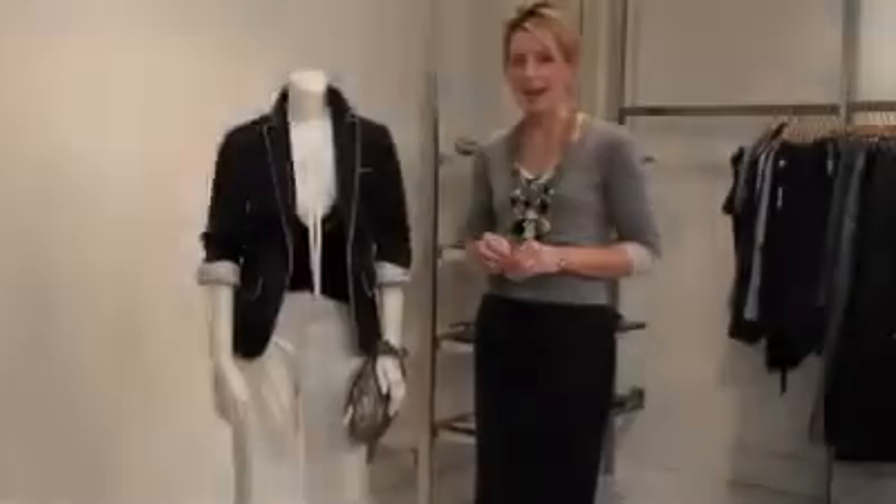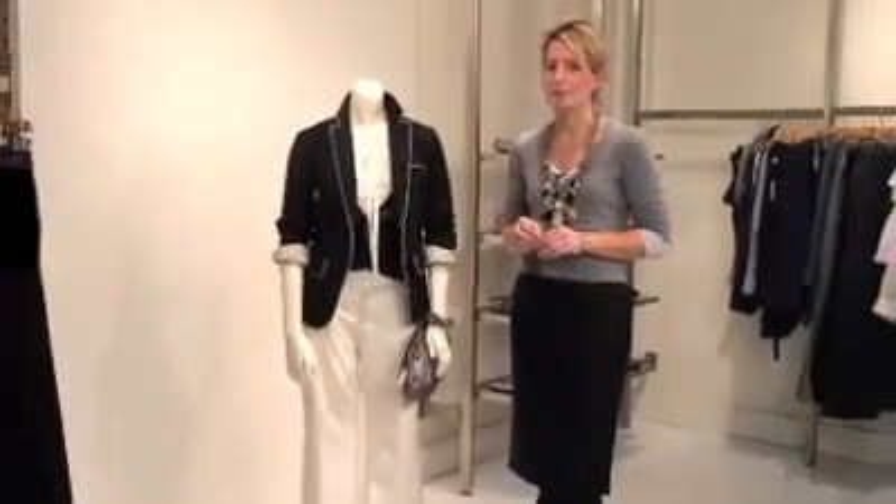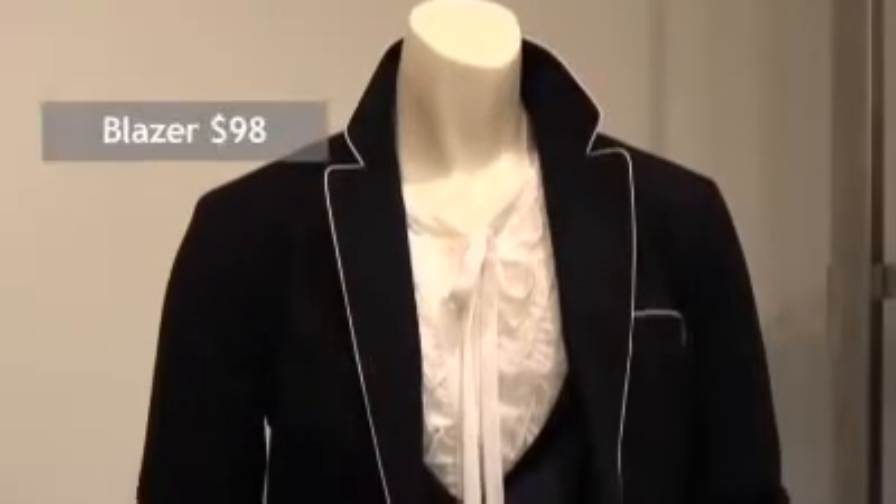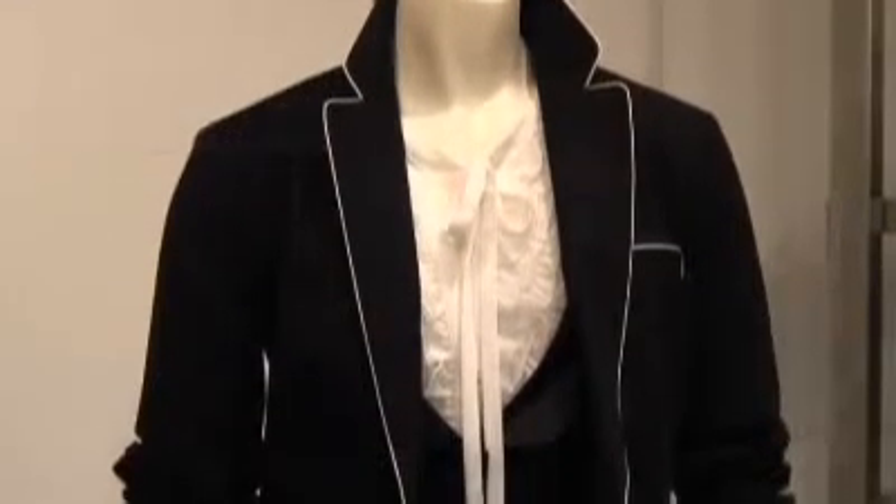Our second look is from The Gap, and The Gap has so many great pieces this season. This is such a fabulous holiday look — Gap's version of the tuxedo blazer with a little bit of cream piping. It's so smart and so tailored. Roll up the sleeves a little bit and push them up for a more modern take on how to wear this.